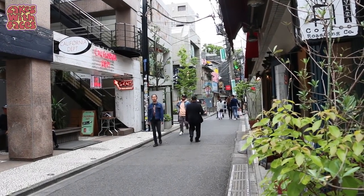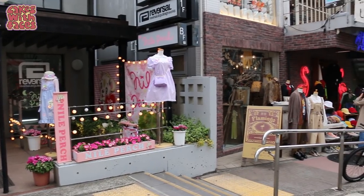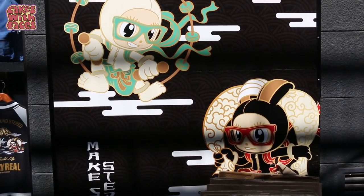And that's the end of Takeshita Street. Next time I'm going to show you what else there is — we'll explore the back streets, which have a completely different feel, and I'll show you some less well-known places. See you then!